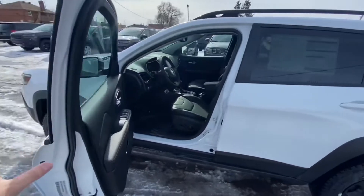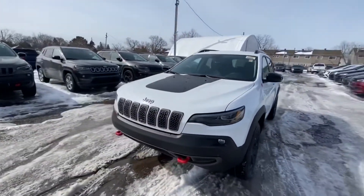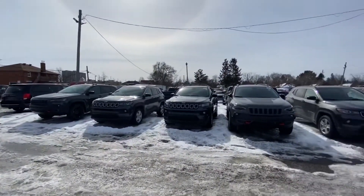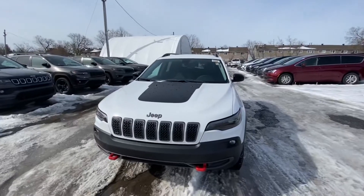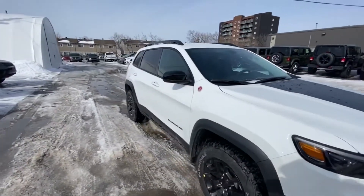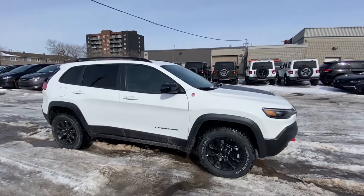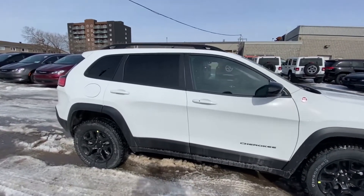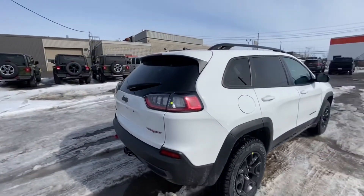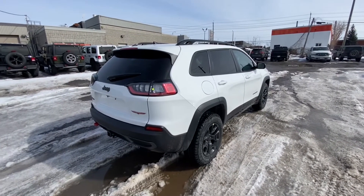So this is the 2022 Cherokee Trailhawk. Inventory on these is super low — quite a few Compasses available, but when it comes to Trailhawks and Cherokees, these are in limited production. Please give me a call at 613-745-7051, extension 1112, and I'll get you in to see one of these 2022 Jeep Cherokee Trailhawks. Thanks and have a good one.